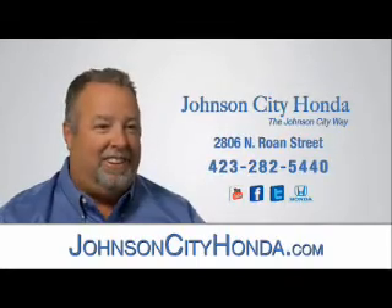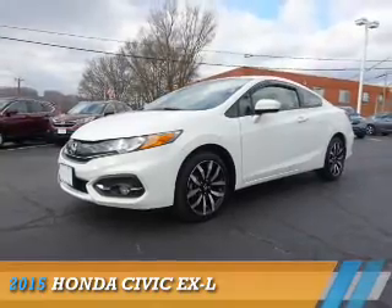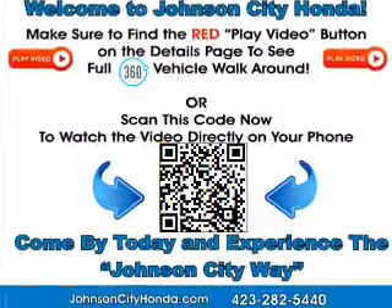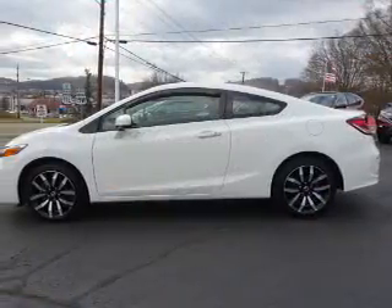Johnson City Honda, Johnson City. Presenting the 2015 Honda Civic. It's powered by front wheel drive, a 1.8 liter 4 cylinder engine, and a continuously variable transmission.